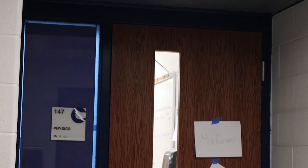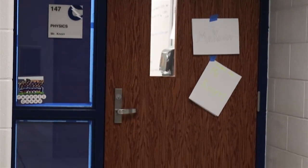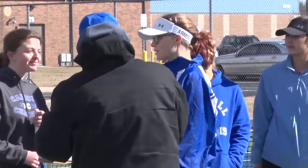Hello and welcome to Studio 415. On today's show you will hear why CHS is asking teachers to cover up the windows beside the classroom doors, and you'll see what expectations the girls tennis team has for the upcoming season. All that and more coming up next.